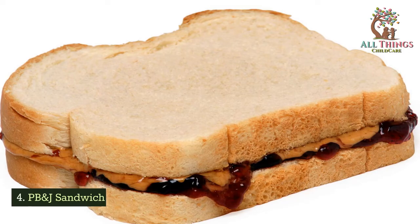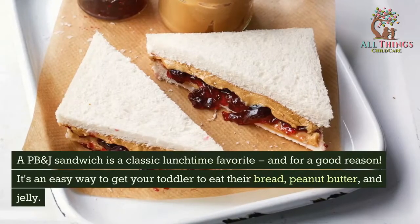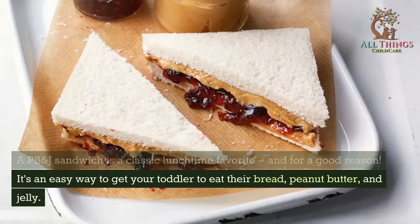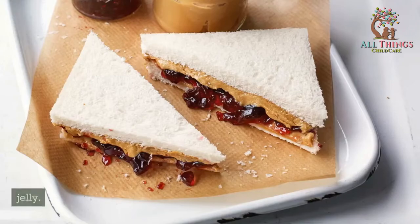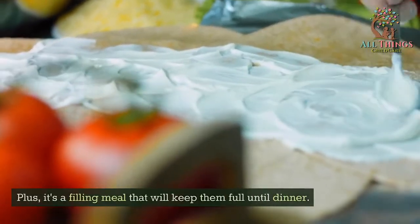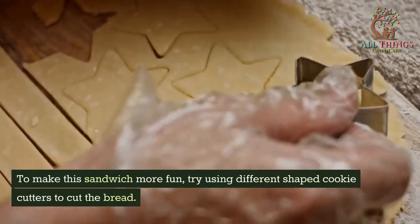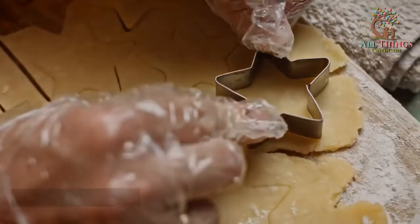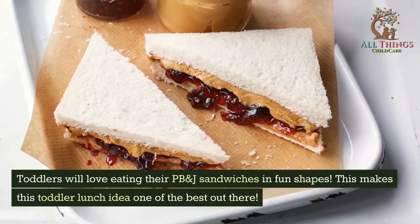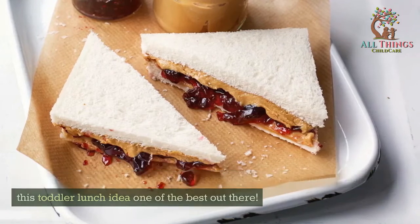PB and J Sandwich. A PB and J sandwich is a classic lunchtime favorite, and for good reason. It's an easy way to get your toddler to eat their bread, peanut butter, and jelly. Plus, it's a filling meal that will keep them full until dinner. To make this sandwich more fun, try using different shaped cookie cutters to cut the bread. Toddlers will love eating their PB and J sandwiches in fun shapes.